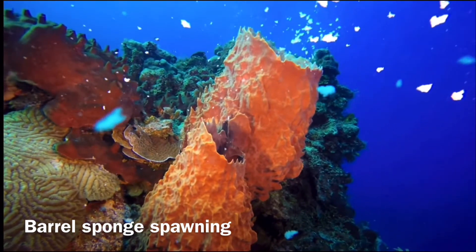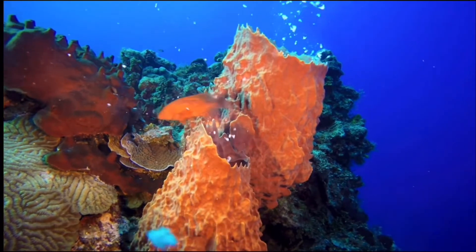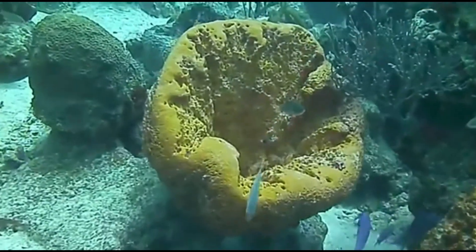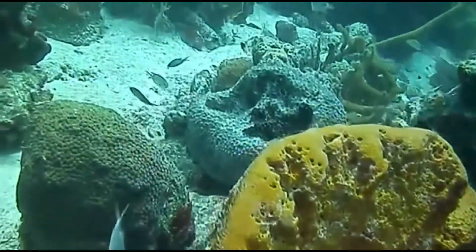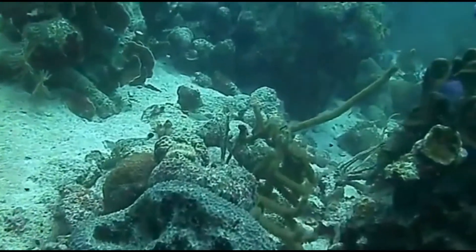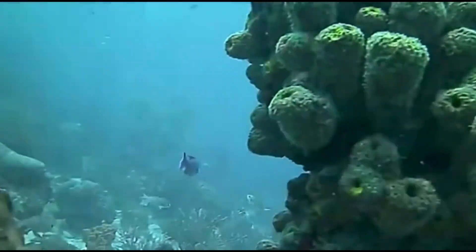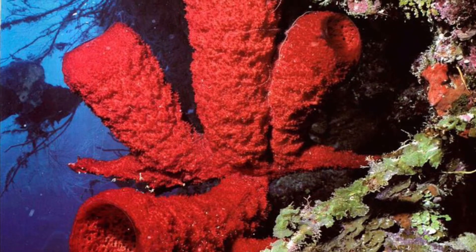The orange elephant ear sponge is found in this class — it is a type of demo sponge found in Caribbean waters. They get their name from their large ear-like shape and are found on reefs at depths of about 25 to 30 feet. Another example is the fire sponge, found in mangroves or coral reefs, which gets its name from its bright orange fiery color.